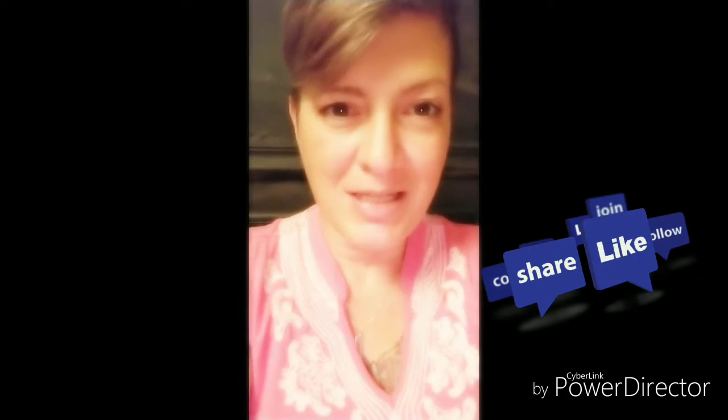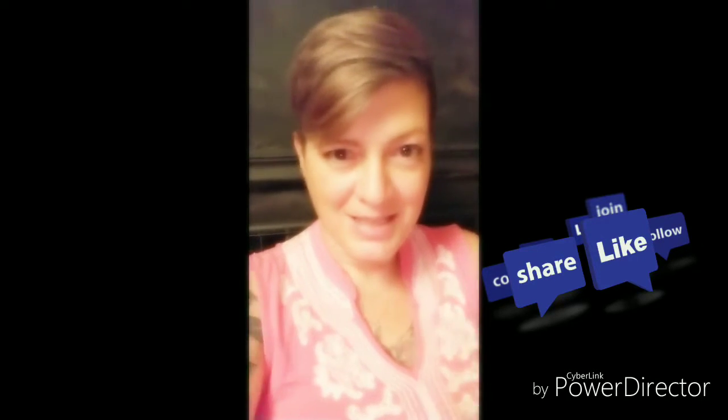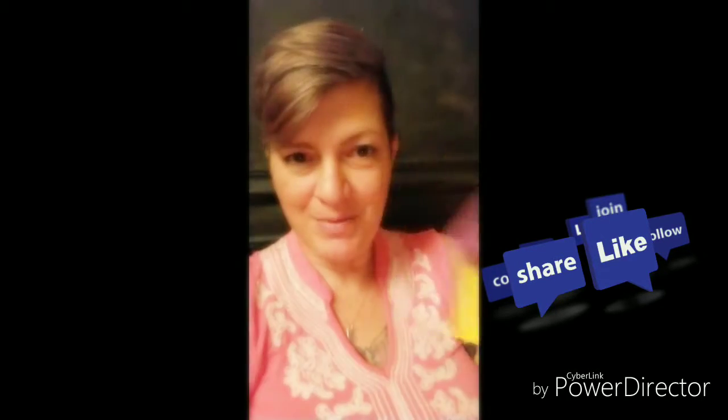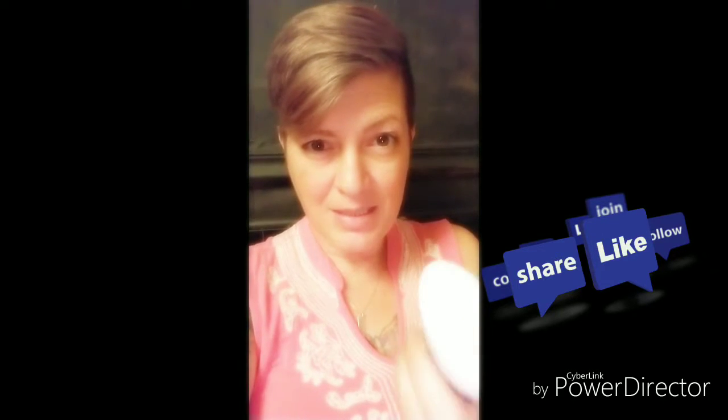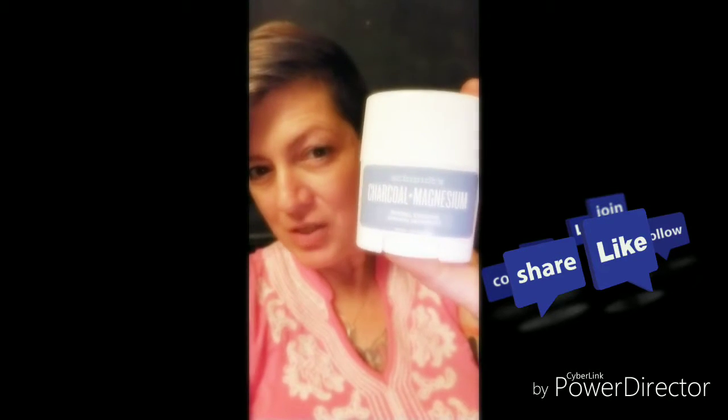Hey everyone, so I got sent a box of goodies — lots and lots of goodies. So the first thing I'm going to show you is the charcoal magnesium naturally derived deodorant.